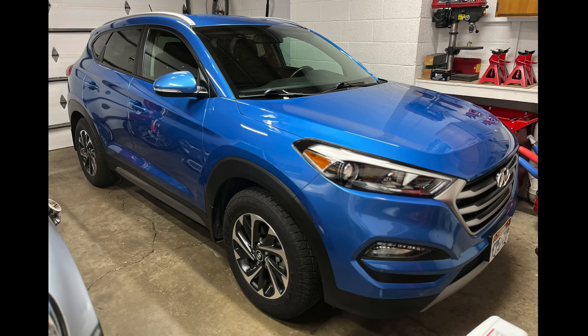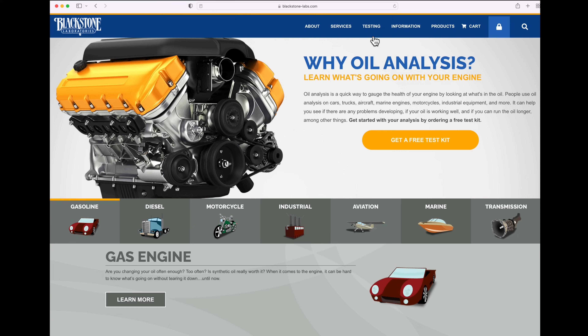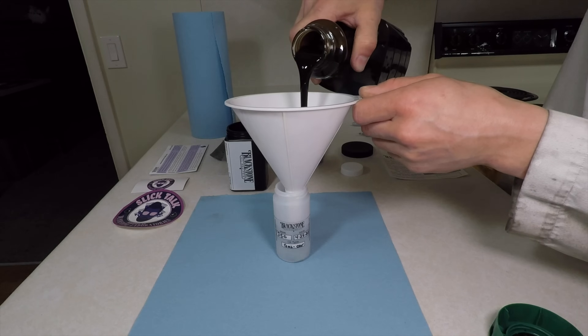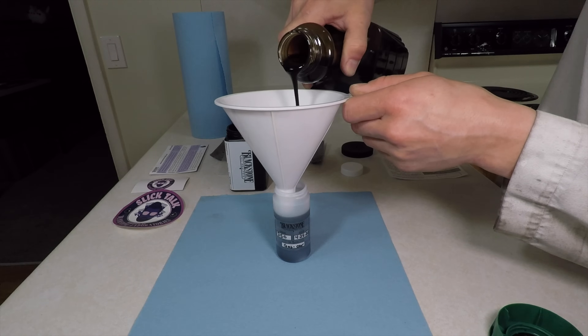I bought my Tucson with only 24,000 miles on the odometer — this is the newest car I've ever had. I was excited to see how good my almost brand-new modern engine is. I've heard a lot of talk about synthetic oil and 6,000-mile oil changes, so I changed my oil and sent a sample into Blackstone Labs for analysis.